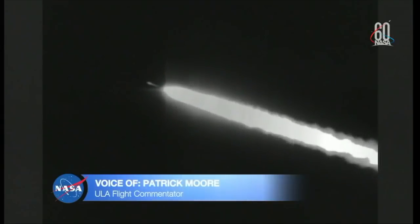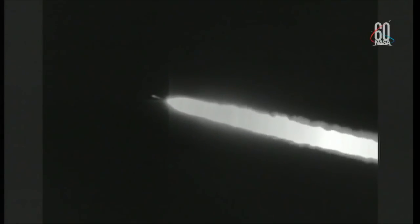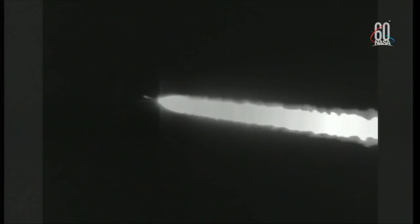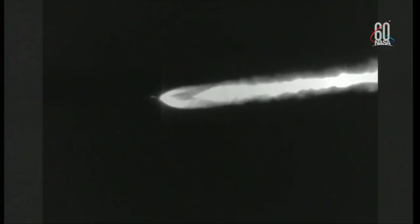Now one minute 30 seconds into flight. Continuing to see good chamber pressure on the RS-27, good chamber pressure on both vernier engines as well, seeing stable pressures on the fuel and oxidizer injector pressures. Vehicle body rates looking stable. Now one minute 55 seconds into flight. And the booster bi-level charge is fired to maintain necessary ullage pressure in the booster. Ullage tank pressure response looks good.